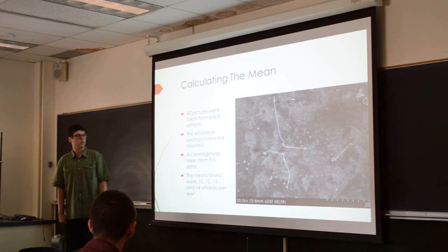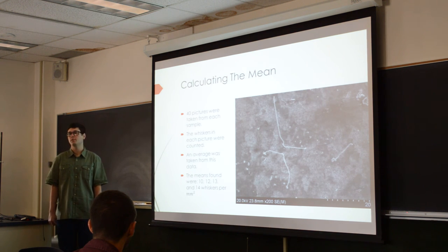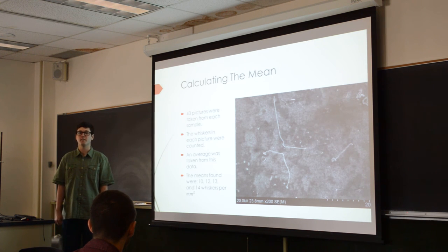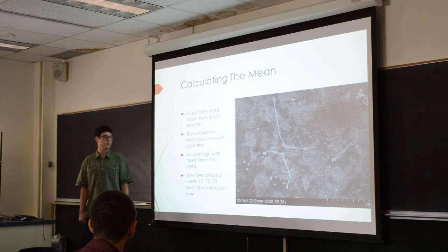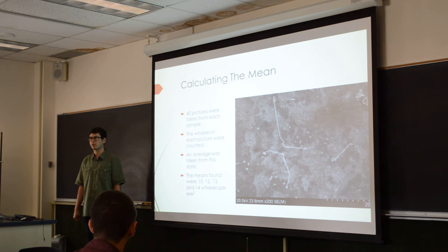This is one of the pictures we use to count the whiskers. Each sample had 40 pictures taken, and from those I counted the whiskers in each picture and calculated the mean number of whiskers and whiskers per millimeter squared. The counts were 10, 12, 13, and 14. I talked with Dr. Karpov, who is the leading expert on metal whiskers at this university, and he says we're on the right order of magnitude for what we're seeing. So that's good.